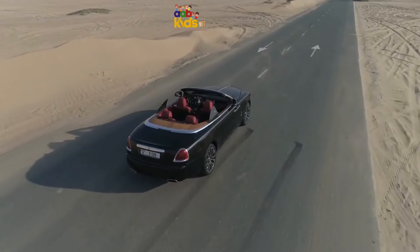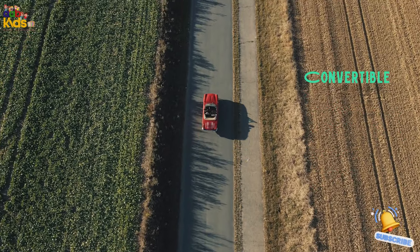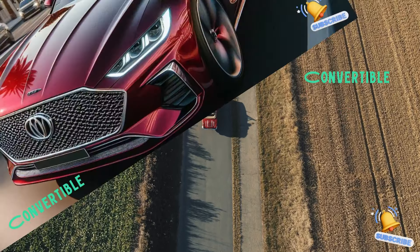Convertible. The convertible is the ultimate fun machine. Push a button and the roof disappears, letting the wind run through your hair. Perfect for sunny days and feeling the freedom of the open road.